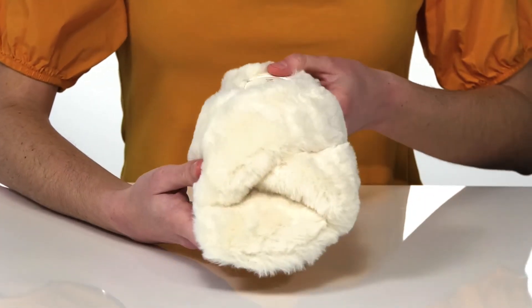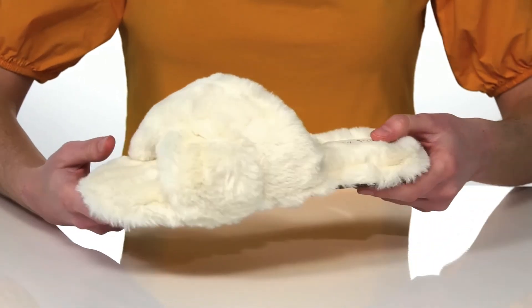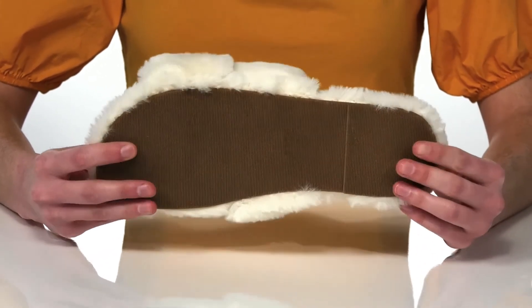You can wear this style outdoors if you'd like, maybe to just do light errands or run to the mailbox, because they have a textured outsole underneath.